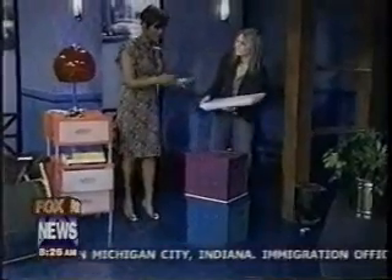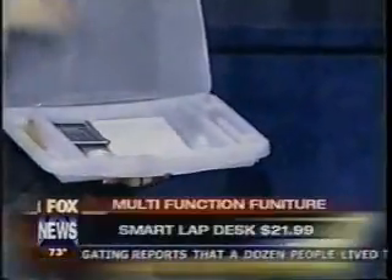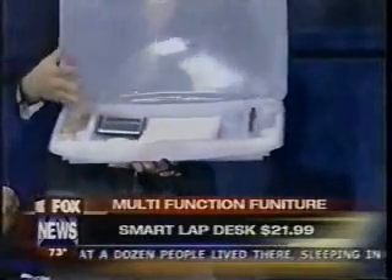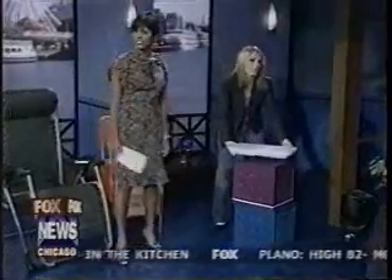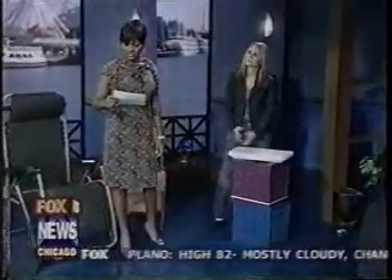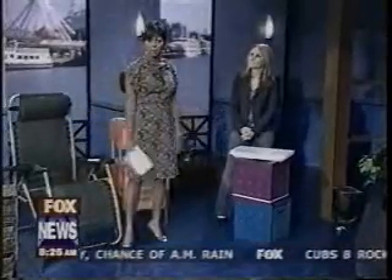Last but not least, the lap desk — my favorite. You can open it up and store pens, pencils, calculators, and more inside, and use it while sitting in your chair. For more information on all of these items — which can fit in a dorm room or a small room at home — you can visit our website. Thank you so much, Jennifer!